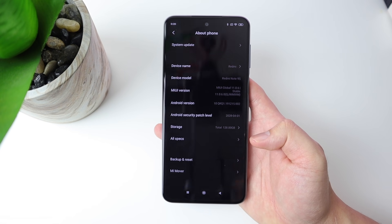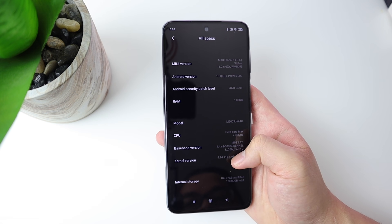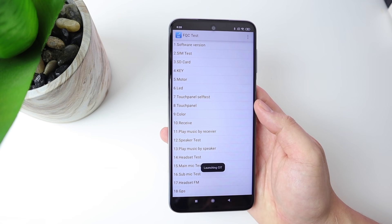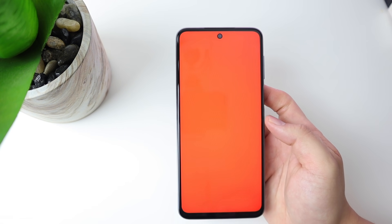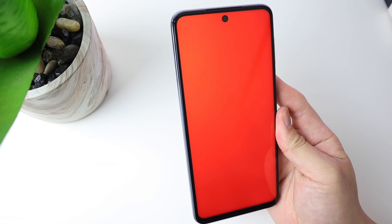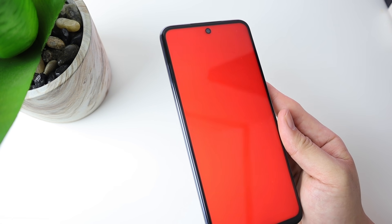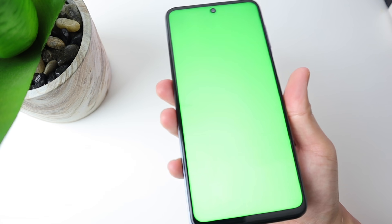I opened the FQC test built into the Redmi Note 9S for MIUI 11 and I was trying to find the display test but I can't find it — we can only see the color test. So it tests the RGB — red, green, blue — and I don't see the leak or the bleeding anywhere for these three colors. They're still even, which is good.